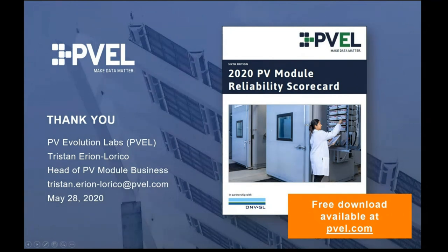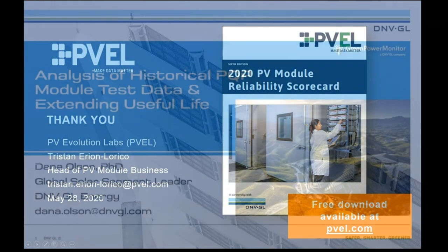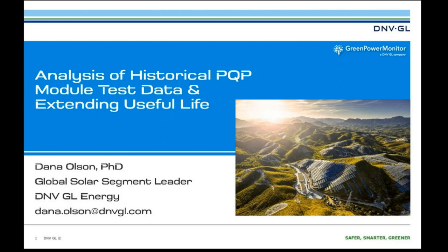Thank you, Tristan — a lot of excellent data and some thoughtful material to cover. I'm sure there will be lots of questions for you very shortly. Our next presenter is Dr. Dana Olson from DNV GL. Dana, if you're ready, it's over to you.